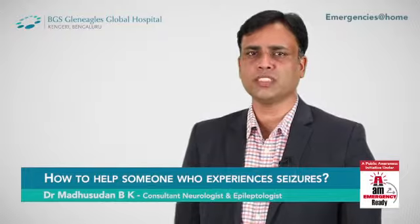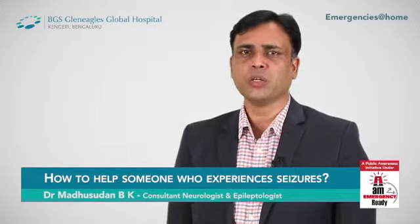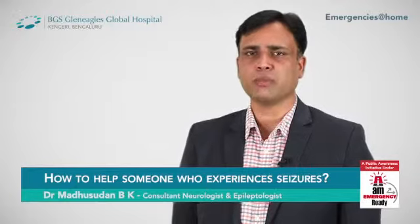If a patient has seizures lasting more than five minutes, or if there are two episodes of seizures within a span of 30 minutes without regaining consciousness, it is called status epilepticus.